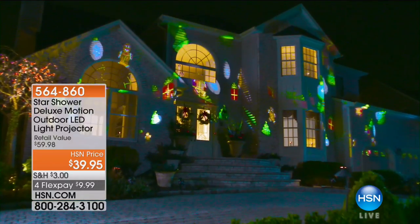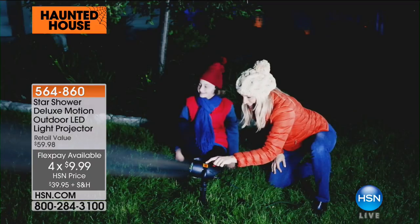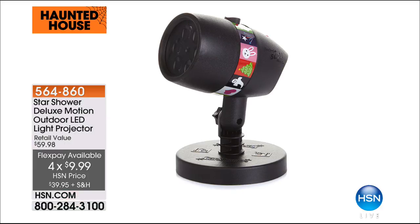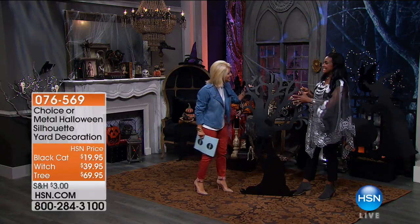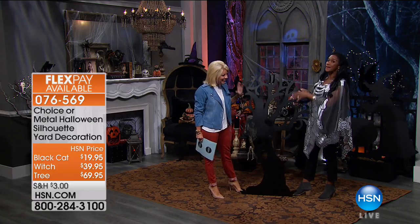Only 300 remaining — $39.95 for everything. When I saw this I said to the buying team, this is so cool. Part of our haunted house. These guys have been super popular. It's 39.95 for all of it — a fantastic special offer.